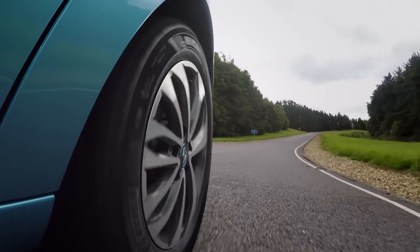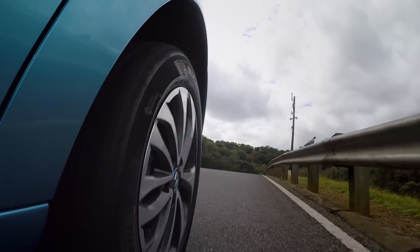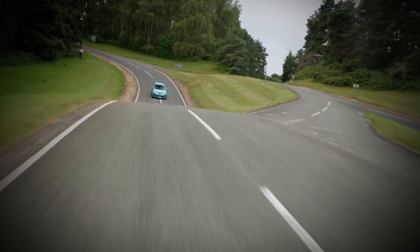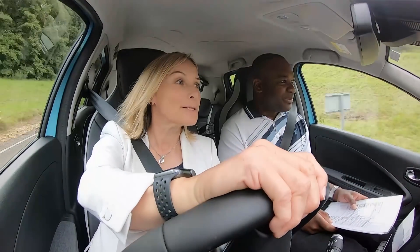This immediately feels like a conventional hatchback to me. The steering is pretty accurate. It's not the most comfortable seat in the world — I don't have masses of support. But what there is, I think, is enough for this level of driving.